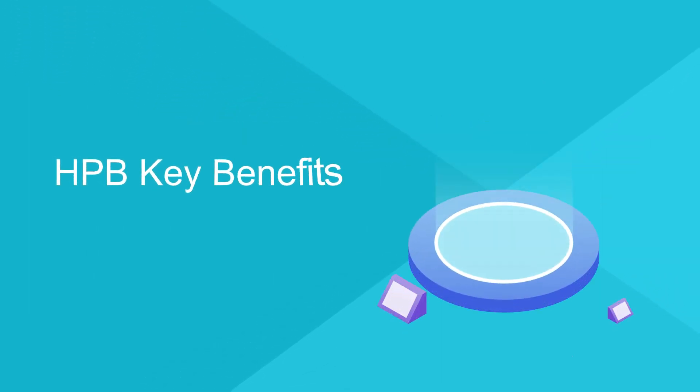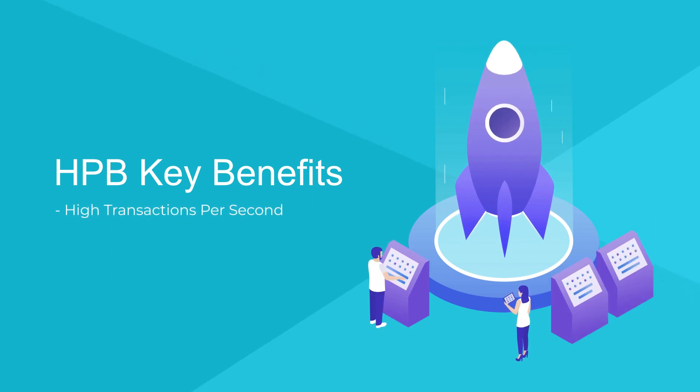HPB Key Benefits. High Transactions Per Second — BOW enables unrivaled scalability.